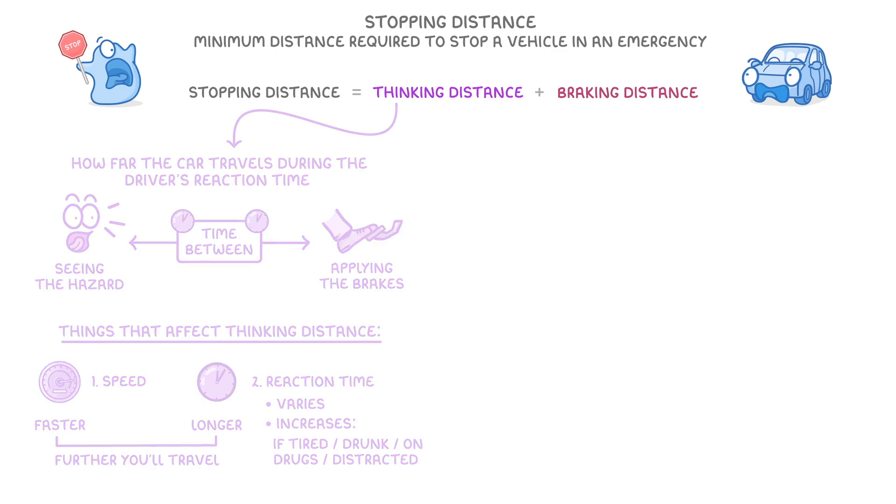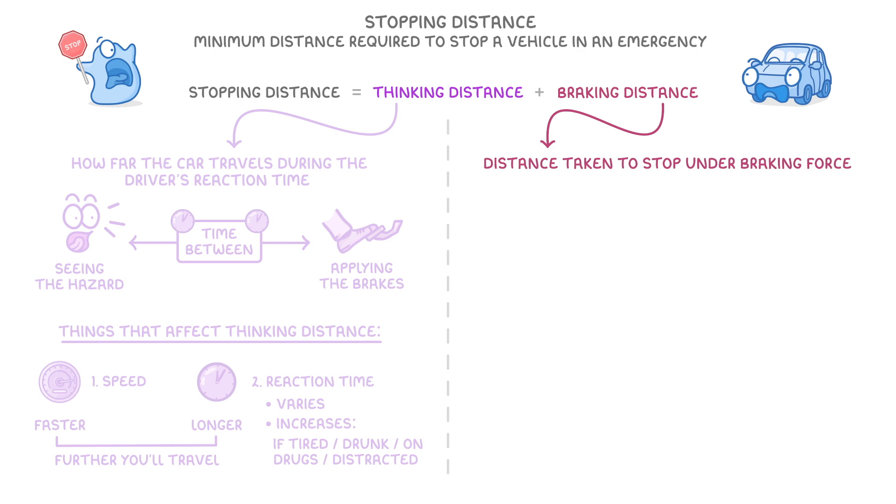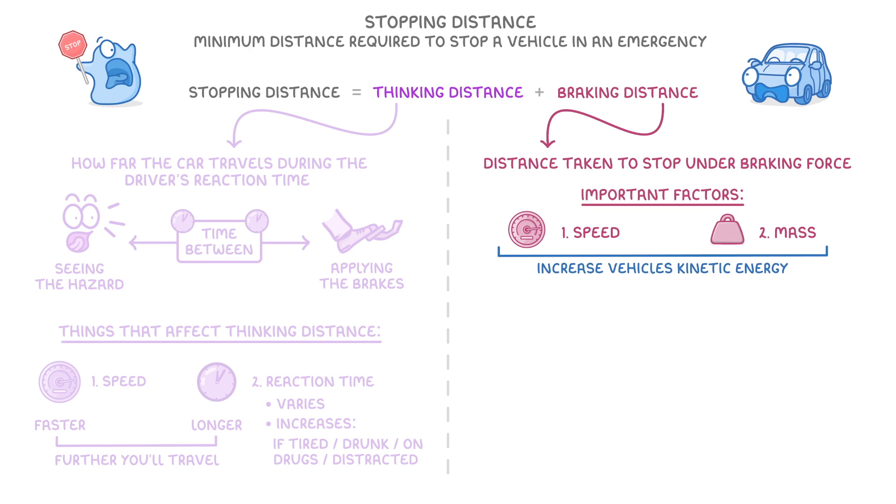Braking distance, meanwhile, is the distance taken to stop under the braking force, which just means once the brakes have been applied. Under normal conditions, the most important factors are the speed and mass of the vehicle, as both of these increase the vehicle's kinetic energy, which is going to have to be reduced down to zero in order for the vehicle to stop.